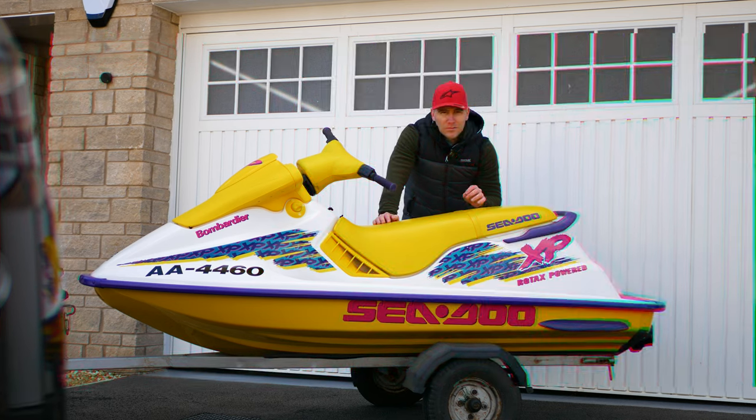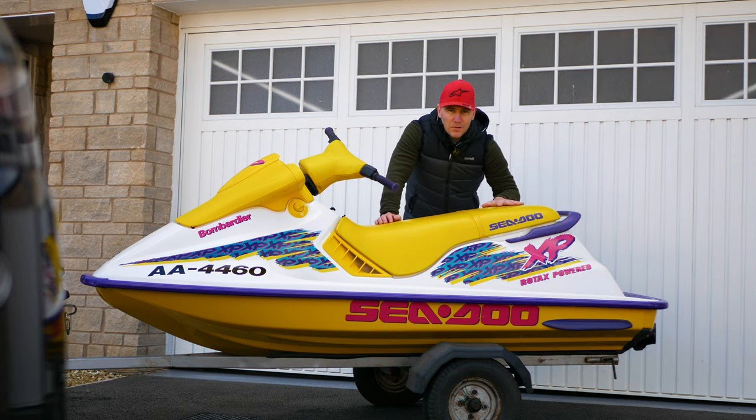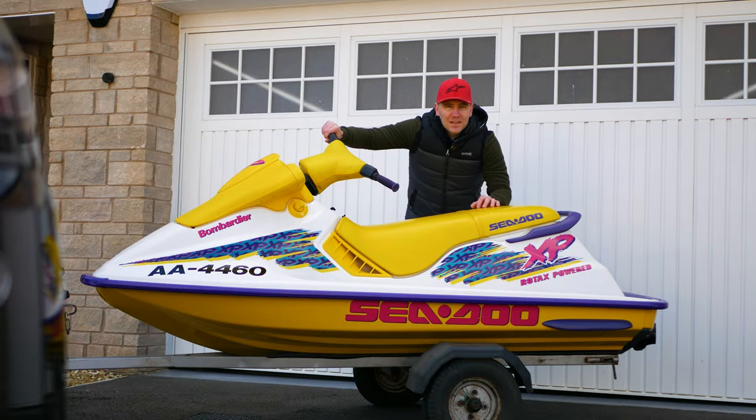Anyone that you talked to that was around in the 90s, or rode these, or raced these — basically everyone synonymously says these hulls were insane. For many, the riding characteristics of the X4 hull is unlike anything else from its time, with the perfect power-to-weight ratio. So naturally, I had to get my hands on one of these for myself.